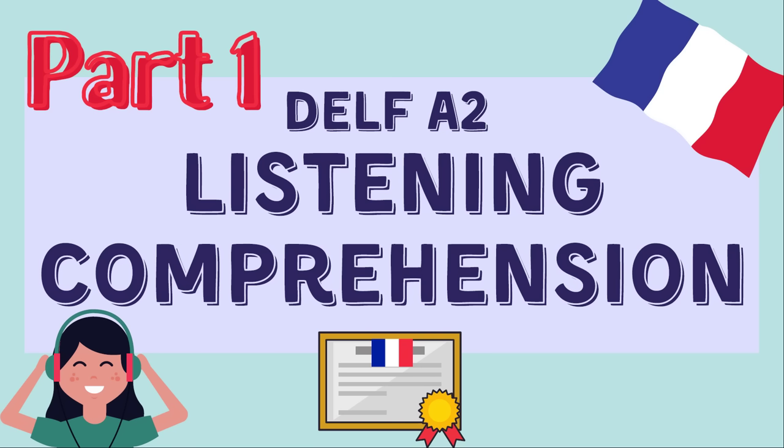Bonjour à toutes et à tous et bienvenue dans une nouvelle vidéo sur Learn to French. Je m'appelle Eden et j'enseigne le français. Hello and welcome to another video on Learn to French. My name is Eden and I teach French.